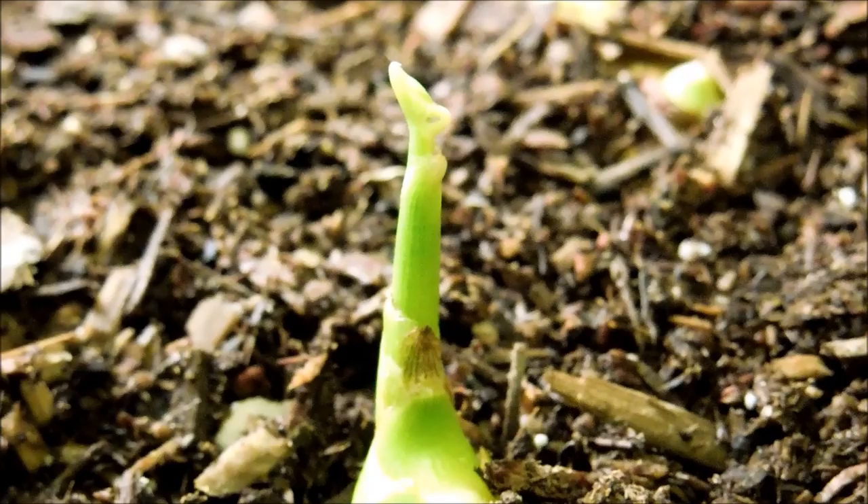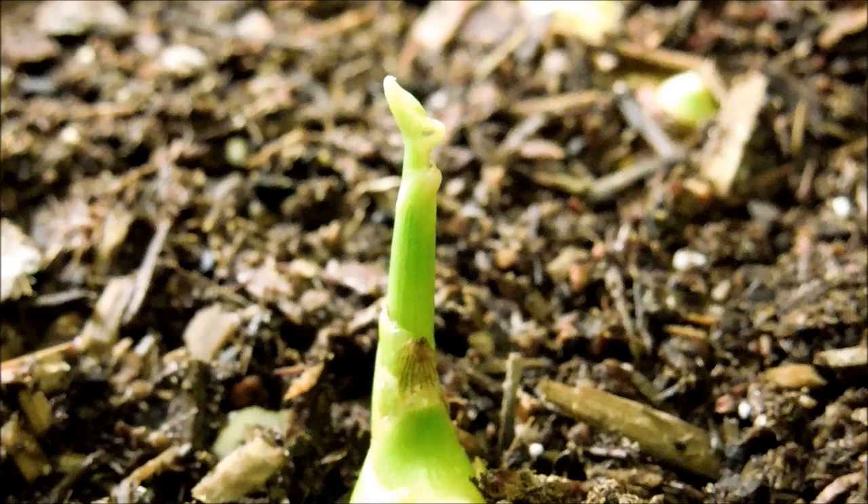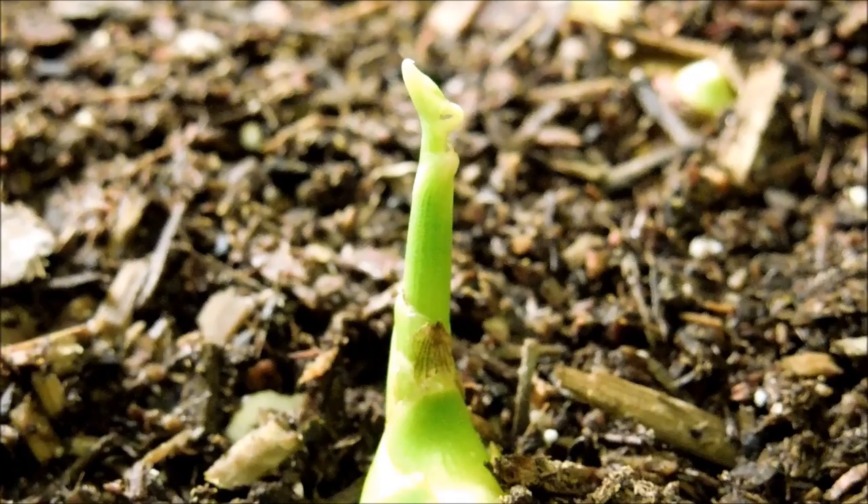They should have the same exact genetics, so I'm not quite sure what's going on. I'm not any kind of expert on rhizomes or root reproduction, but I just think the genetics should be the same. I'm giving these all equal conditions, so I can't really see what the problem is.